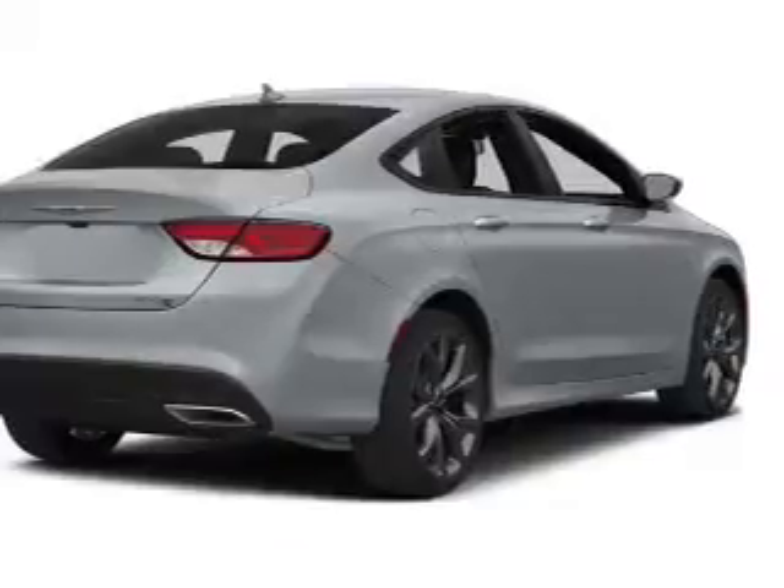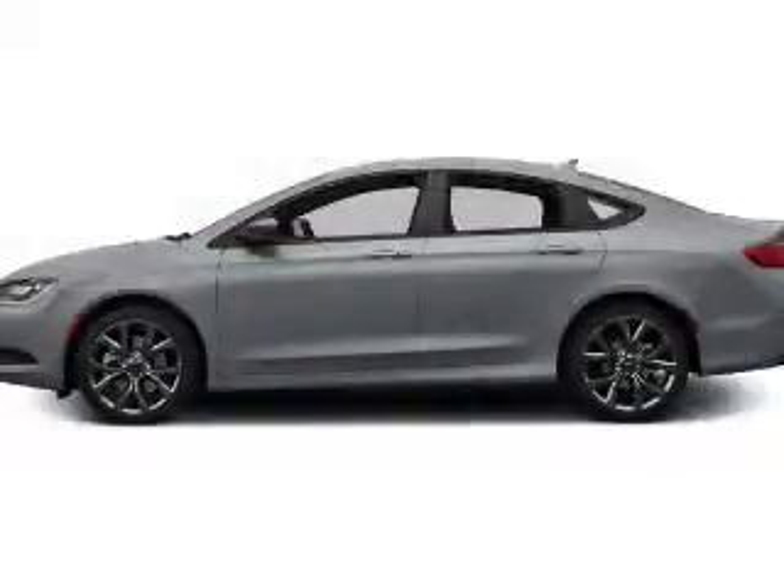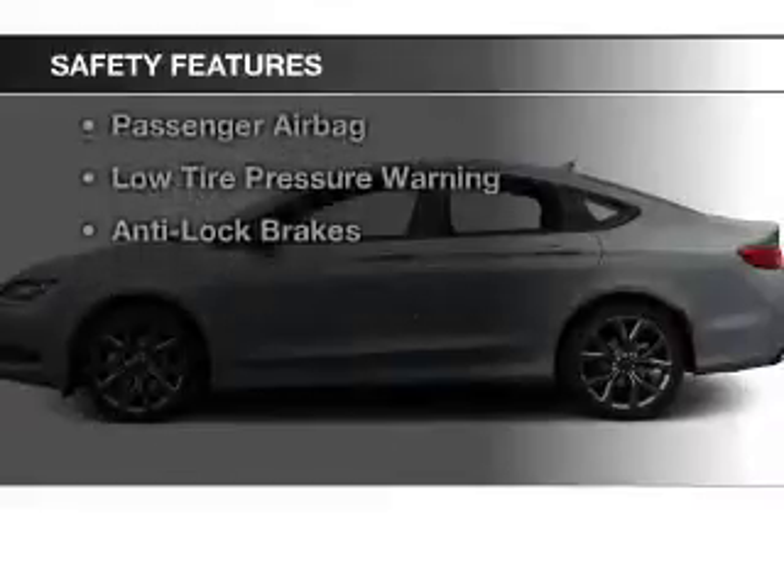Additional features include cruise control, keyless entry, a trip computer, an MP3 player, and air conditioning. Safety was made a priority with these features.